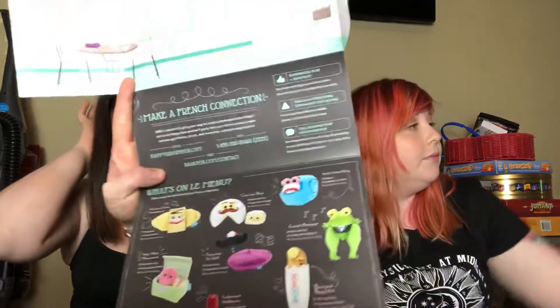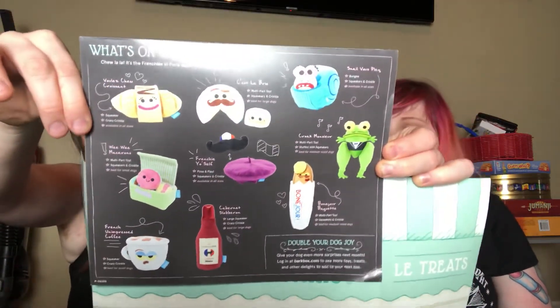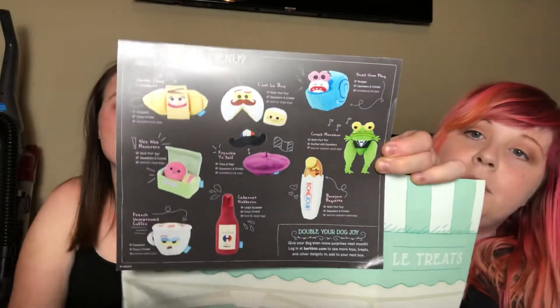So I'm going to go ahead and read a little bit about the inside of the box. It says 'Make a French connection. Bark is devoted to giving your dog the best possible experience. Reach out to our happy team and we'll be glad to tailor your future boxes to make sure you get the toys, treats, and chews that make your dog the happiest.' They have their texting number, their email, and it says visit our website. He is not leaving that chew for anything.